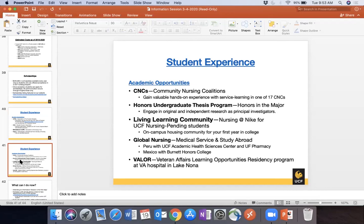Academic opportunities include Community Nursing Coalitions (CNCs) — 17 locations scattered throughout central Florida where students gain service learning experience. The Honors University Thesis Program allows students to graduate with honors in the major through independent research with a faculty member. Nursing at Nike is for incoming freshman students in fall — it includes housing in the Nike dormitory and a lower-level nursing course, NSP 1800, called Nursing in the Profession. Global Nursing offers medical trips to Peru and Mexico, with faculty-led study abroad opportunities. VALOR is the Veterans Affairs Learning Opportunity Resident Program at Lake Nona.